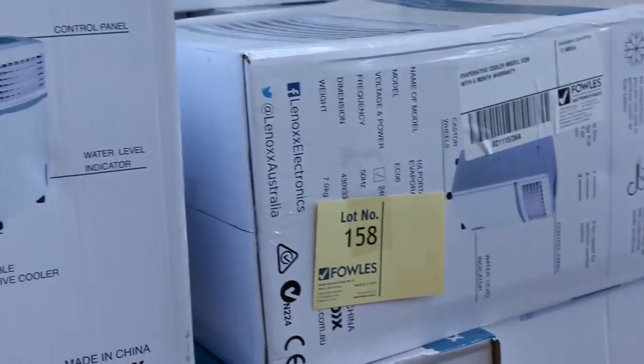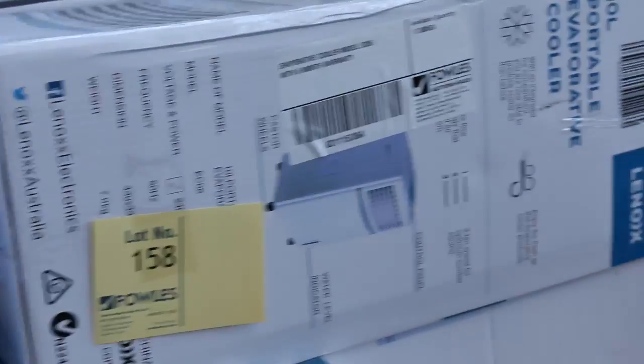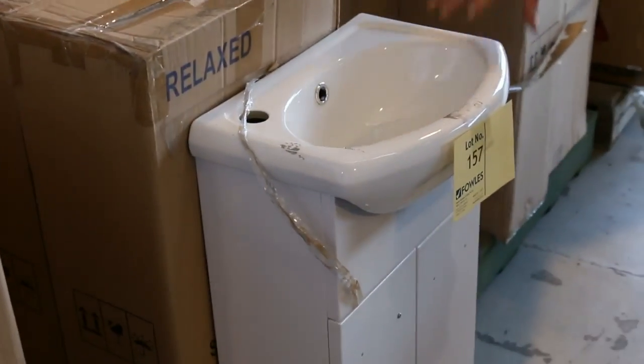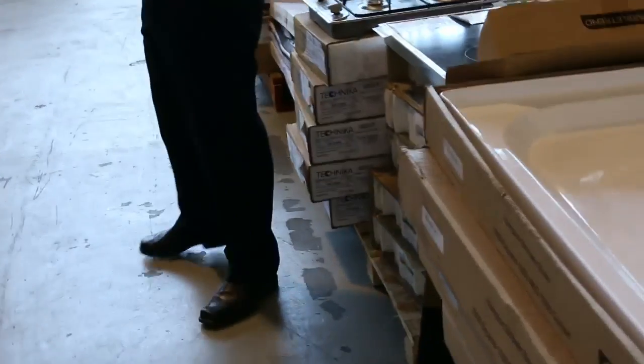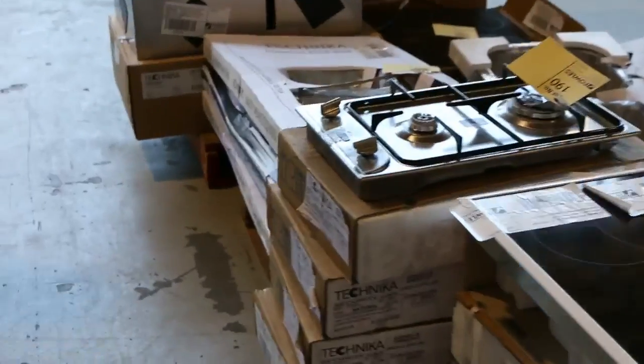Portable evaporative coolers — from memory going around that $60 mark, and good season for it. Nice little vanities — they've been popular, again around the $60 mark. Only 400 mil wide, so great for a powder room or a really small ensuite.